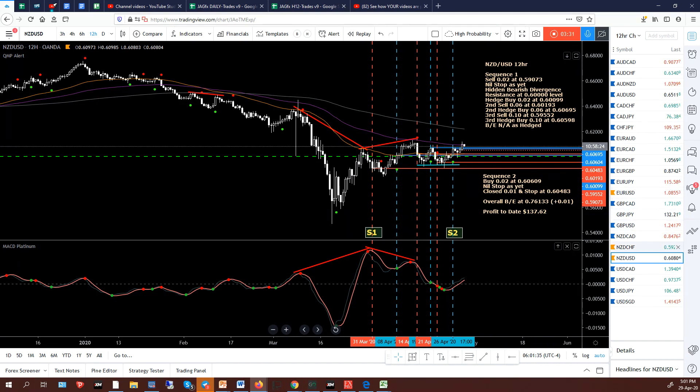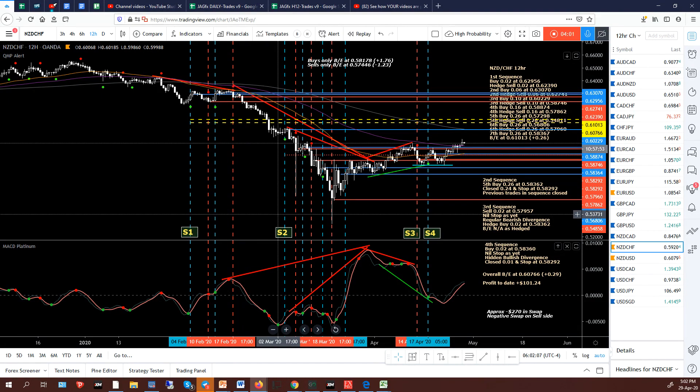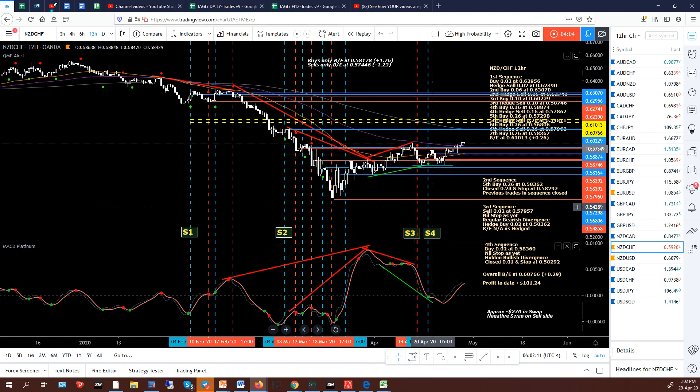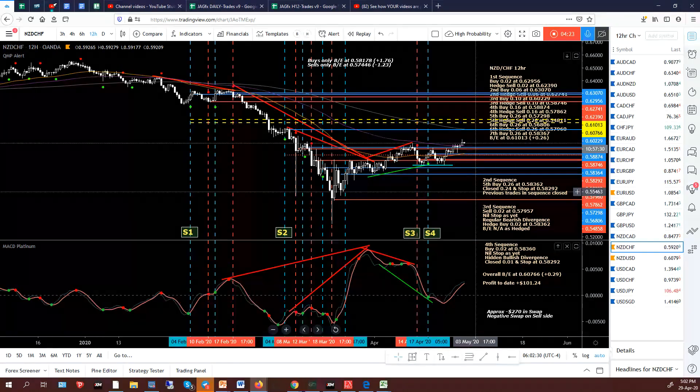Now we'll go to the dog's breakfast — the New Zealand/Swiss Franc. We've currently got four sequences going. Sequence two used to be sequence three — it's now sequence two. Here are my notes. Sequence one is this big one, starting from this buy here. Sequence two starts here and did include all the trades up here, but the overall break level was in this area where price is now, or just below it. So I closed all the trades in sequence two except for the last buy, which was a 0.26 buy.